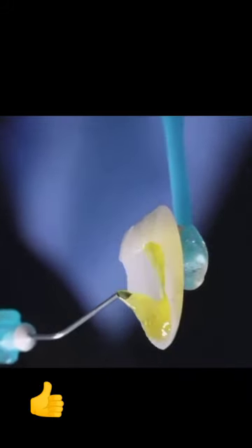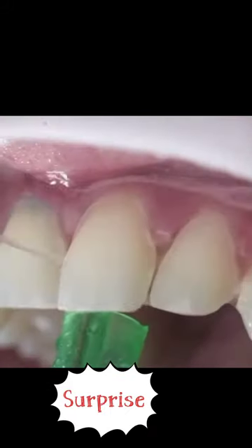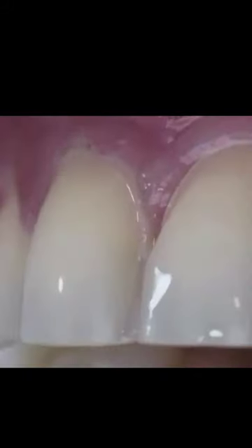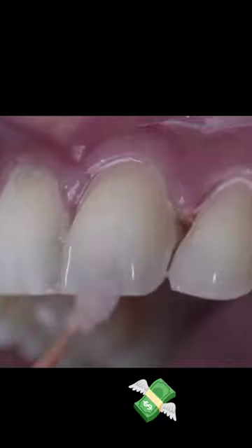Multiple veneers can close these spaces, lengthen teeth that have been shortened by wear, fill the black triangles between teeth caused by gum recession, provide a uniform color, shape, and symmetry, and make the teeth appear straight.